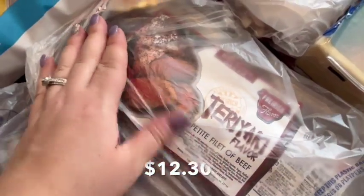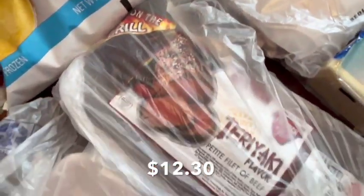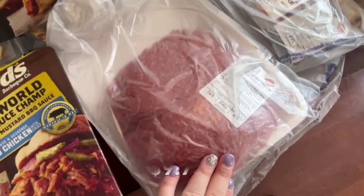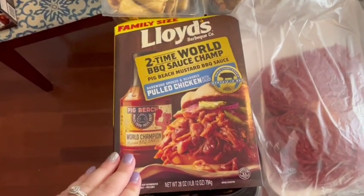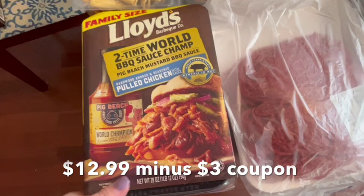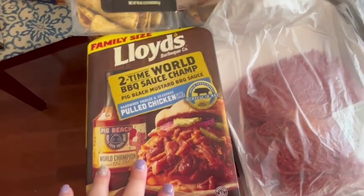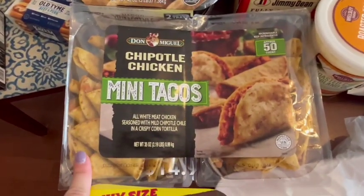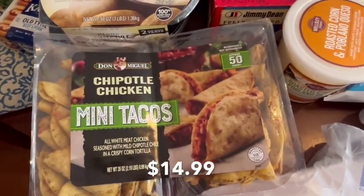This teriyaki beef filet looks so good — it says you can cook it on the grill, so we're going to make that for dinner one night this week. I also got a thing of ground beef since the price there is amazing. There was a coupon for this family-size pulled chicken with some kind of barbecue flavor — I thought that would be good to have for dinner one night as pulled pork sandwiches. And I've never gotten these before but they looked really good — they're little mini tacos and they're chipotle chicken.